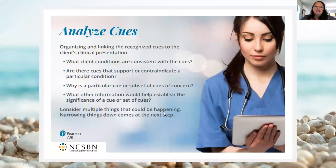Then we're going to analyze those cues. What client conditions are consistent with the cues? Is there a particular cue or subset of cues of concern? I like to ask my students: which of these things is going to impact the patient the most? Which of these things could potentially harm the patient? Which of these cues that we see right now need me to do something?